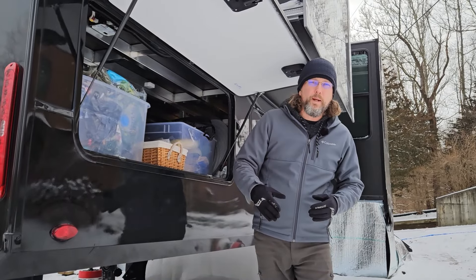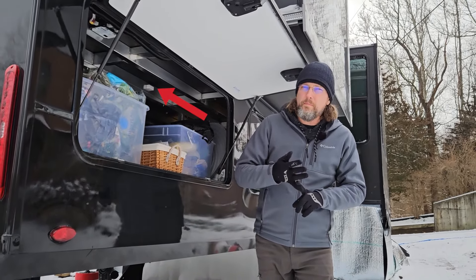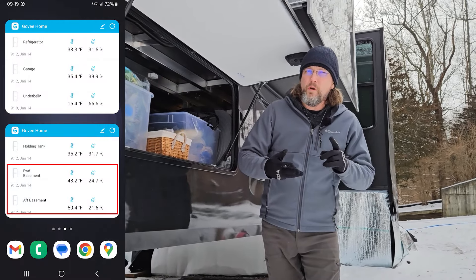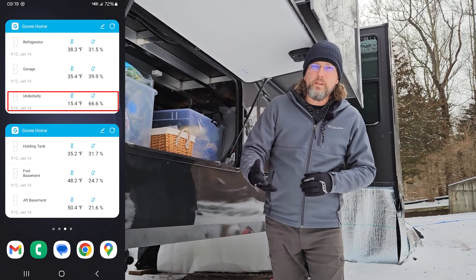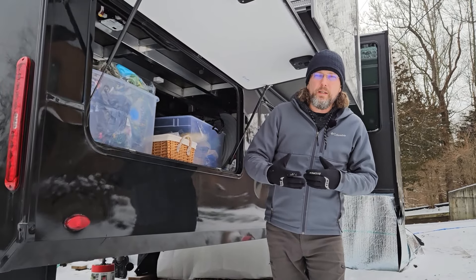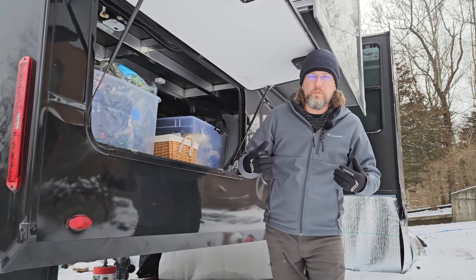I like to keep an eye on all my temperatures everywhere, so I've got temperature sensors in both of the basement areas, one on top of my holding tanks, and one up underneath the underbelly. I just like to keep an eye on all those temperatures so I know if I need to do something additional to keep things from freezing.